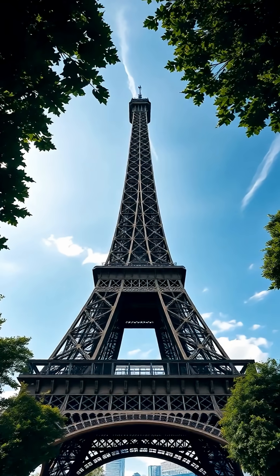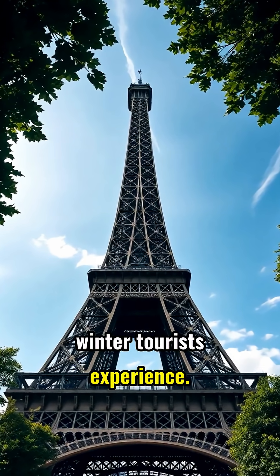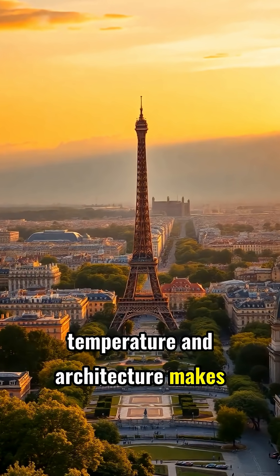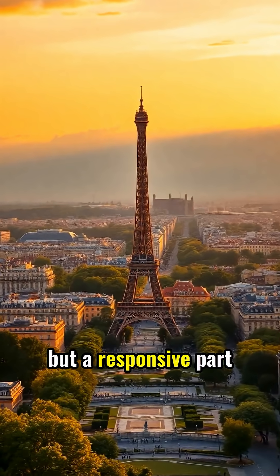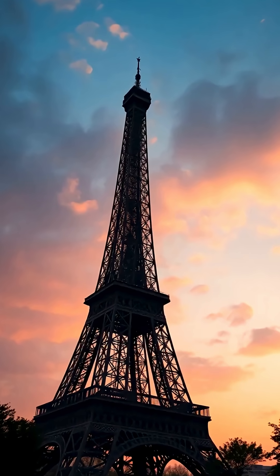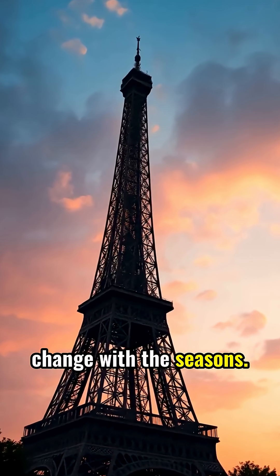Next time you visit in summer, remember you're seeing a slightly taller version than winter tourists experience. This hidden dance between temperature and architecture makes the Eiffel Tower not just an engineering masterpiece, but a responsive part of Paris itself. In a world of static buildings, the Eiffel Tower reminds us that even the most solid structures can change with the seasons.